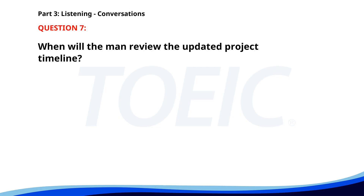Number seven. Did you finish updating the project timeline? Yes, I just sent it to your email. Perfect, I'll review it this afternoon. If you have any questions, let me know. When will the man review the updated project timeline? A. This morning. B. This afternoon. C. Tomorrow. The correct answer is B: This afternoon.